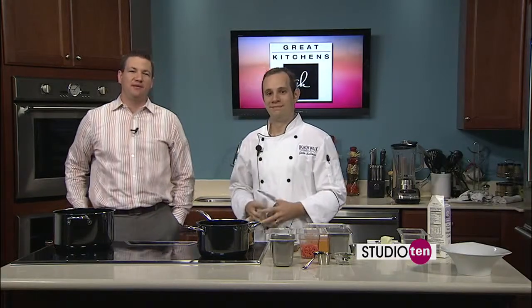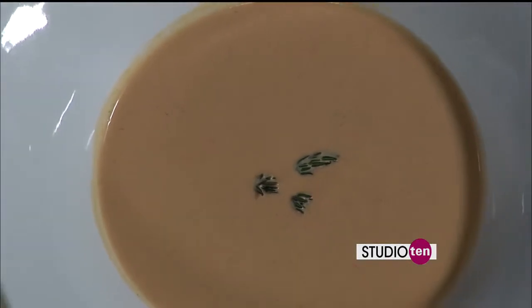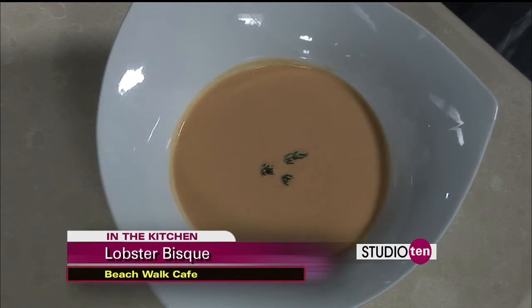Here we are with Chef John from the Beach Walk Cafe at the Henderson Park Inn in Destin. Already smells so good in here. Tell the folks at home what you're working on. We're making a lobster bisque, and we've got over here some lobster shells with a little bit of oil starting to get sautéed and warm.